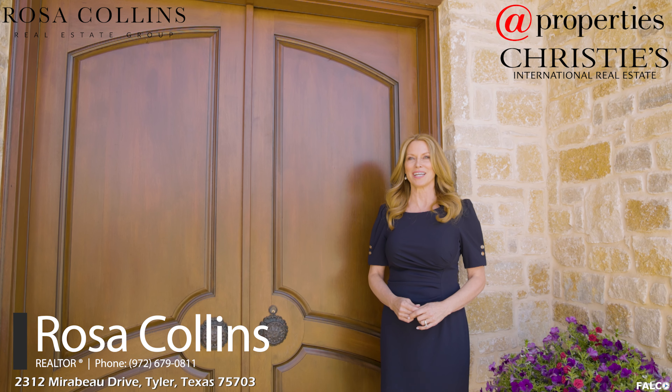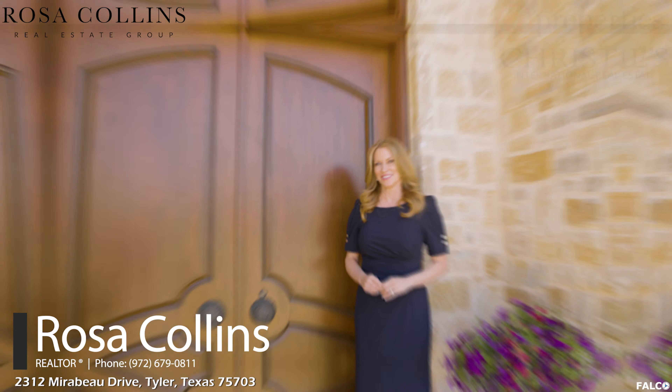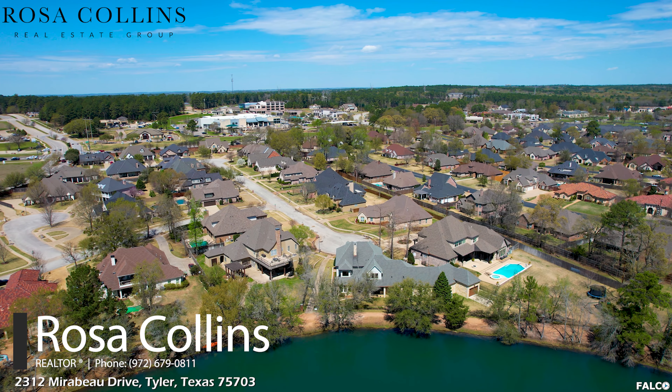Hi, I'm Rosa Collins with App Properties Christie's International. Welcome to my listing at 2312 Mirabeau in Tyler. This house truly is a rare gem in a highly sought-after location.